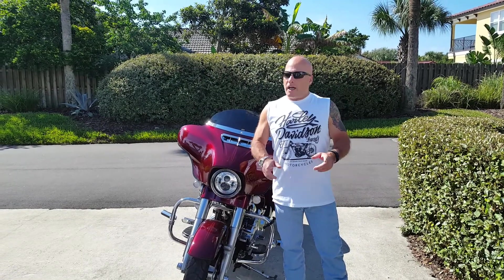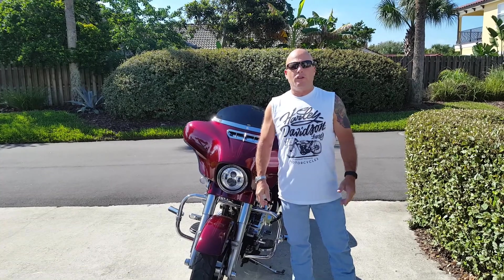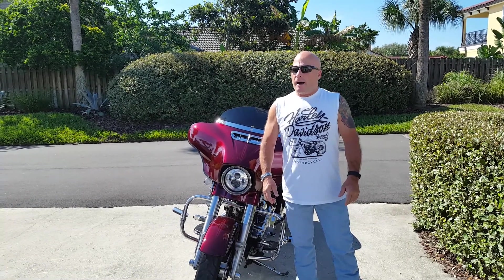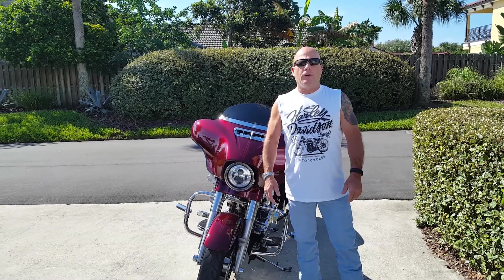Hey guys, Tony Ash coming to you — not from Memphis, Tennessee this time, but from St. Augustine, Florida. We just moved here about three weeks ago and are in a rental condo right now while our house is being finished. Hopefully next month we're in it.